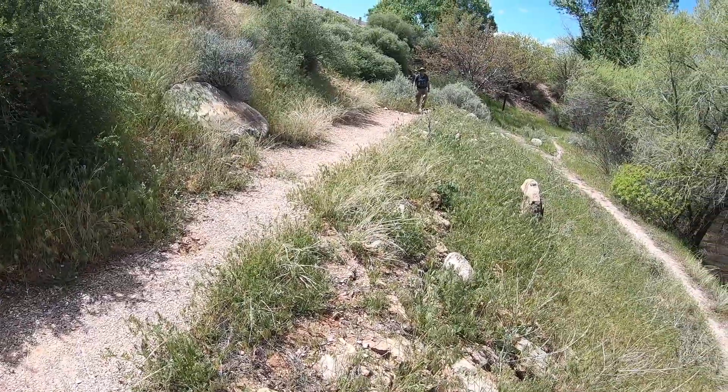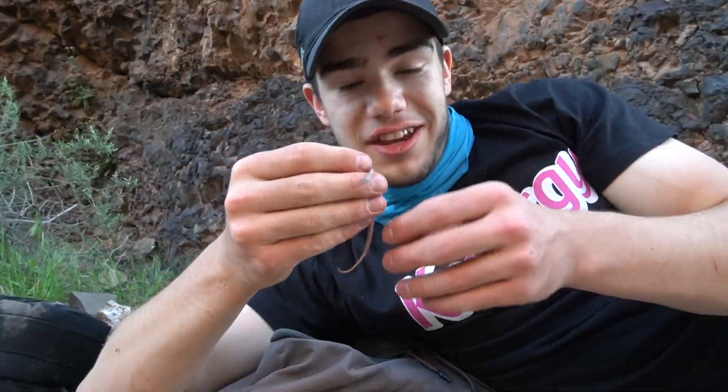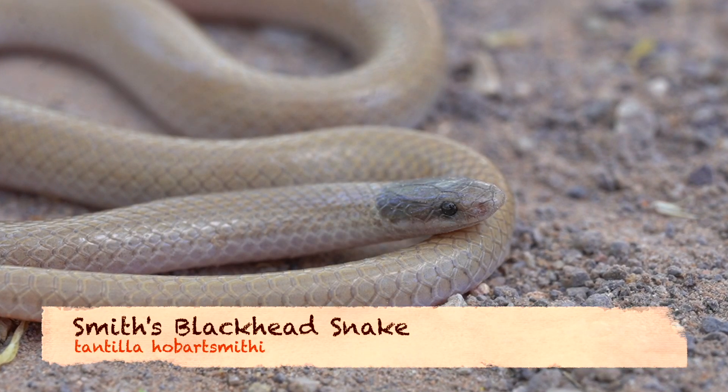A big tantilla. Look at the size of this one. And here you have the Smith's black-headed snake. This is arguably one of the most elusive snakes in the state of Utah.